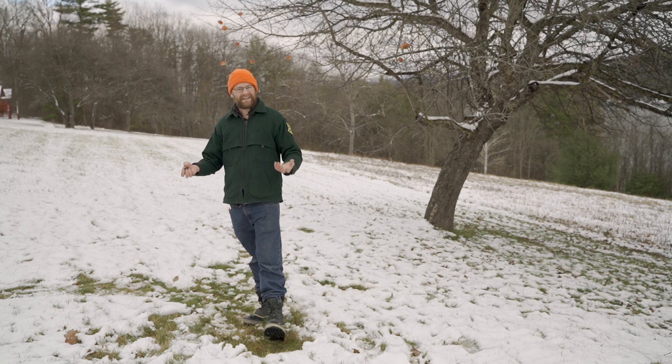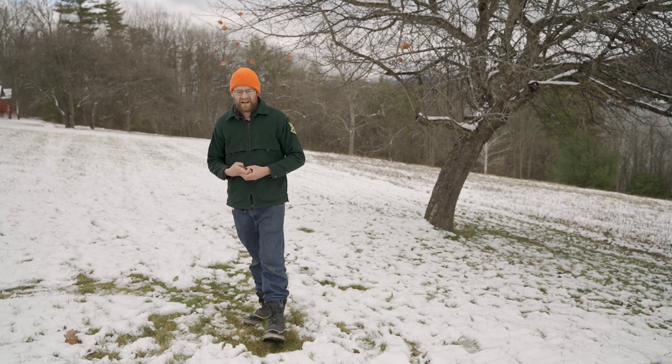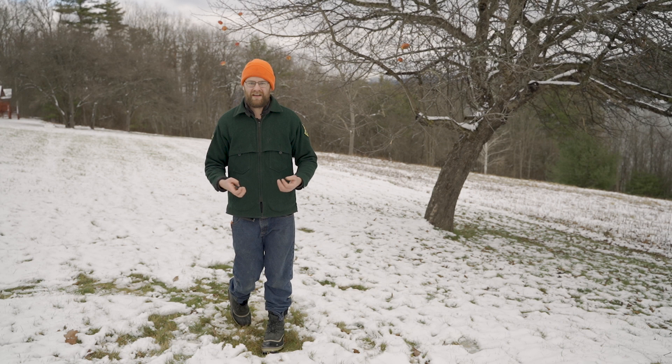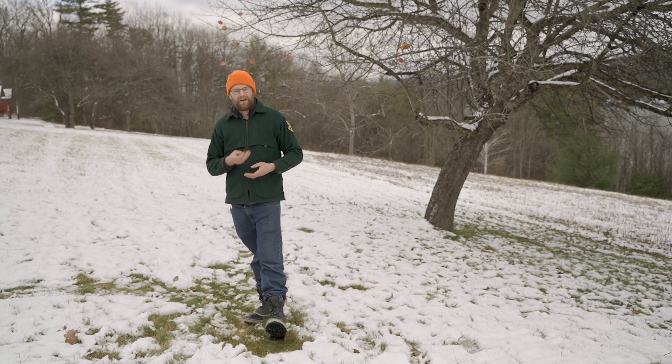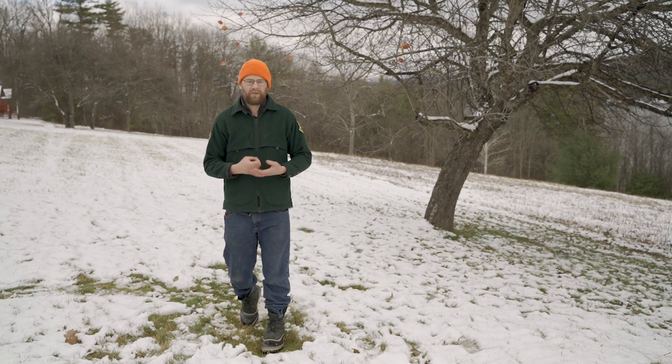Next week in the next episode, we're going to be focusing on bobcats and talking all about bobcats and how to find them in Vermont. But for now, I'm going to go out there and spend some time looking for deer sign.